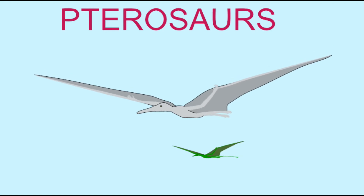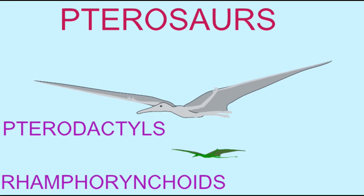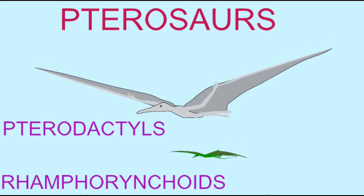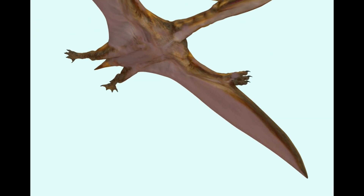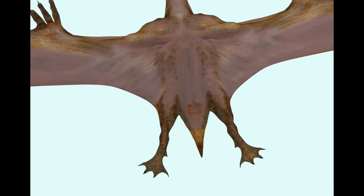This is only known in the early pterosaurs, which possessed an elongated fifth toe that probably had a role in attaching this membrane. The later pterodactyls lacked this part of the membrane and those elongated fifth toes.